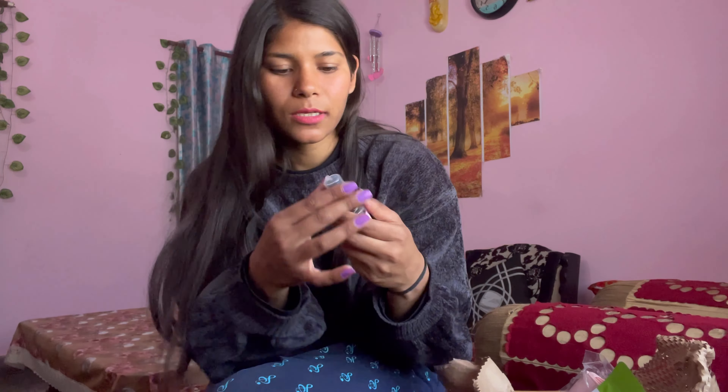This is a 3-cup product and this is a body mist. I have used it a little bit.